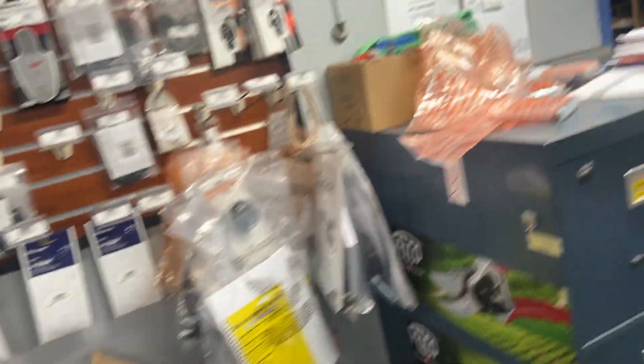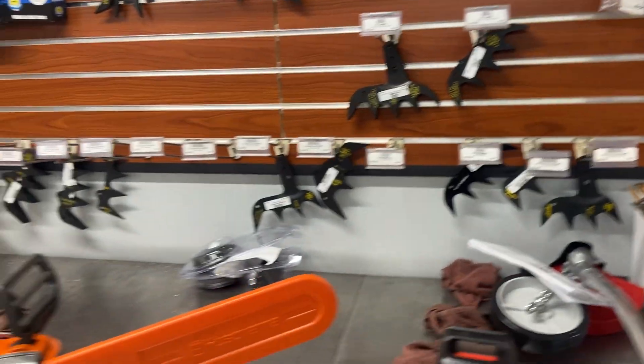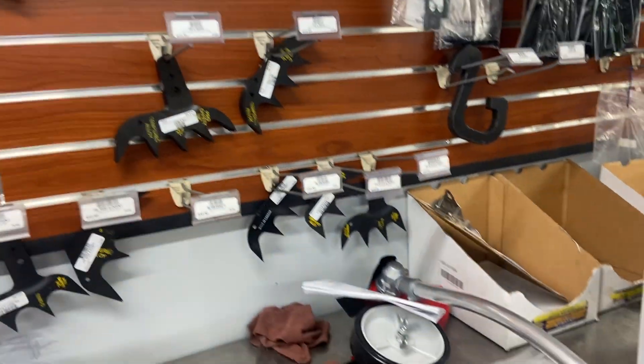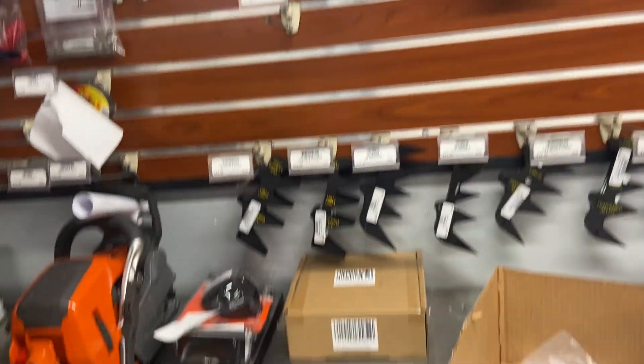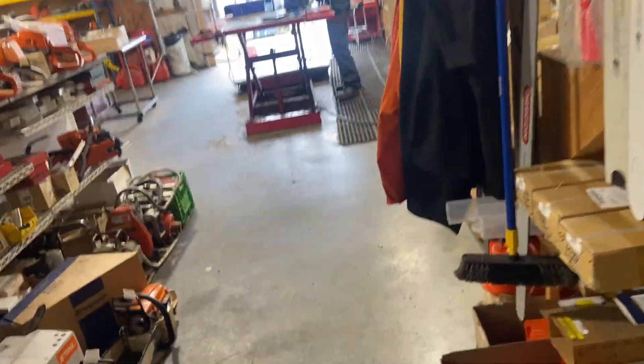We've got a rack behind here with more felling dogs — Pro Safety felling dogs, every different size and shape to fit every model: 200Ts, 201s, 372s, you name it. Loggers tapes — we got little dispensers and the Husqvarna ones that are more favored now. And bar tips and spare chains for every different size.